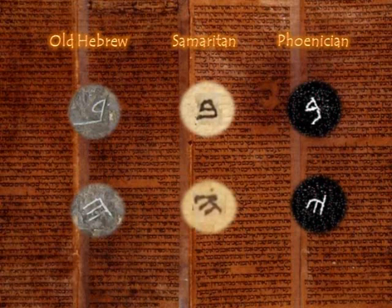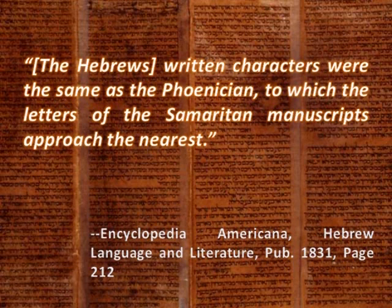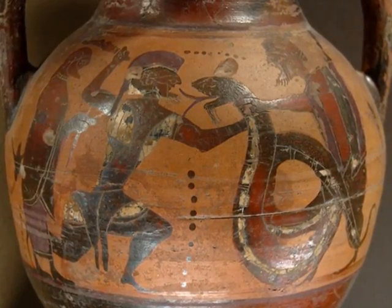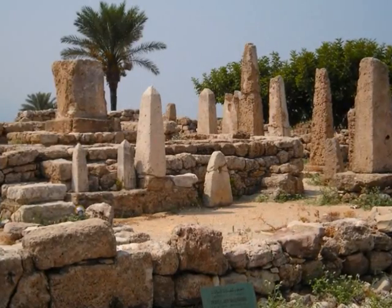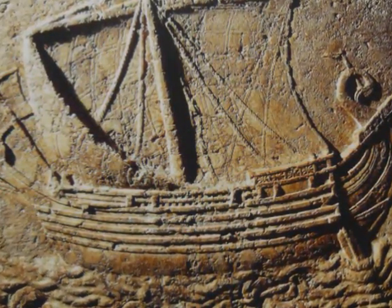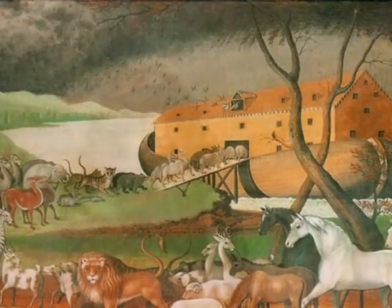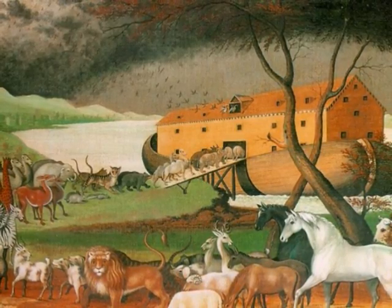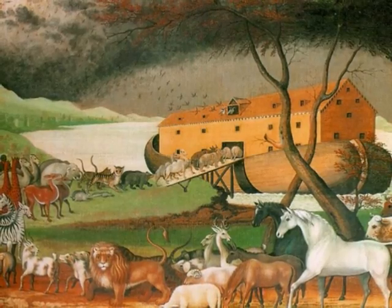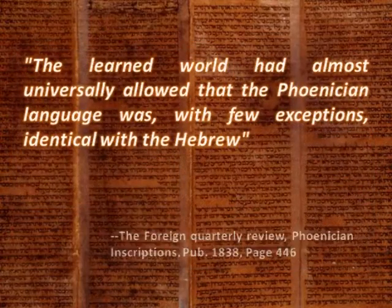The 1831 edition of the Encyclopedia Americana also makes this connection between the Phoenician, Samaritan, and Hebrew alphabets: the Hebrews' written characters were the same as the Phoenicians', to which the letters of the Samaritan manuscripts approached the nearest. The Phoenicians were a Canaanite people who lived north of the land of Israel, centered around the biblical cities of Sidon and Tyre in modern-day Lebanon, between the 16th and 3rd centuries B.C. These three peoples — the Phoenicians, Samaritans, and Hebrews — are Shemites, descendants of Noah's son Shem. Not only do they all share the same ethnic heritage, but they all share the same alphabet. It was also evident that they all share the same language, as the Foreign Quarterly Review wrote in its 1838 publication.